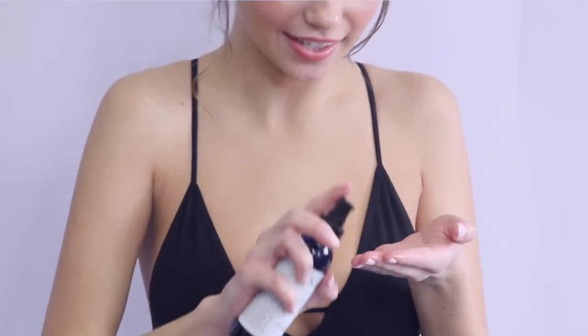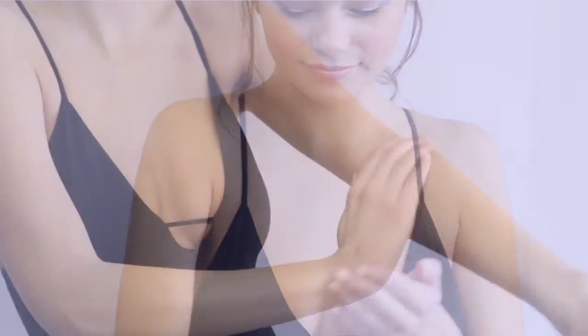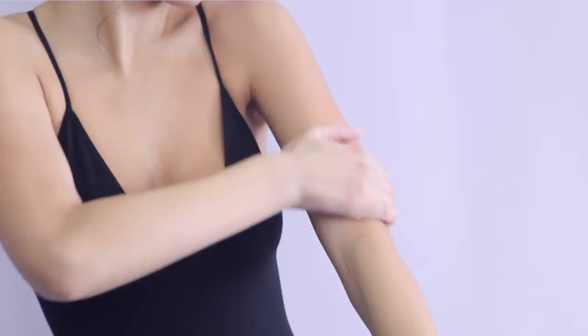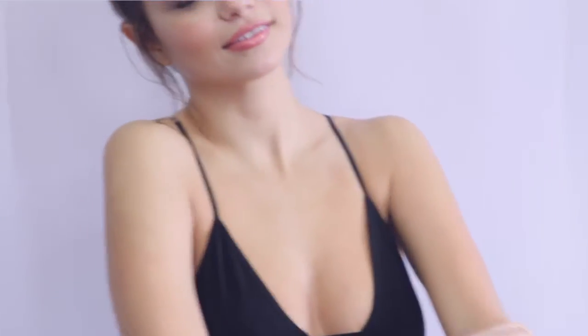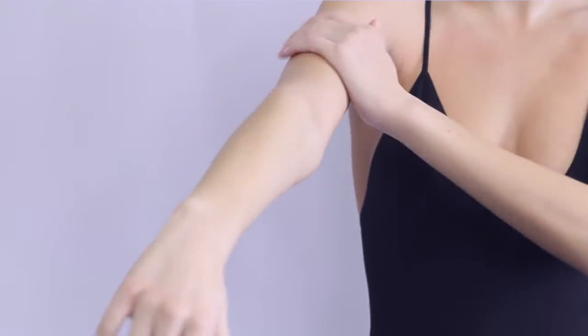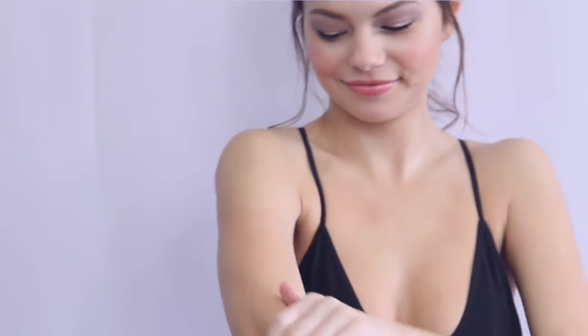To use the Elasticity Body Oil, you can apply it to freshly cleansed, wet skin, or throughout the day if you need a moisturizing boost. You can also use it as a massage oil — use the desired amount and massage all over the body, paying particular attention to the décolleté, the neck, and any areas where you want more tightening, toning, and firming.